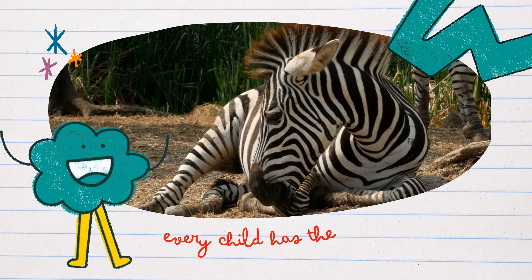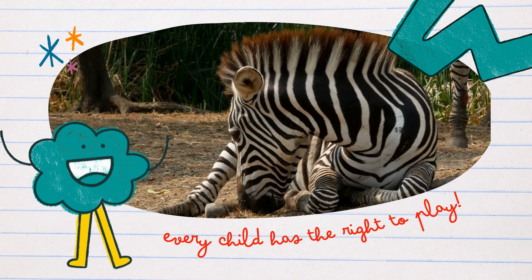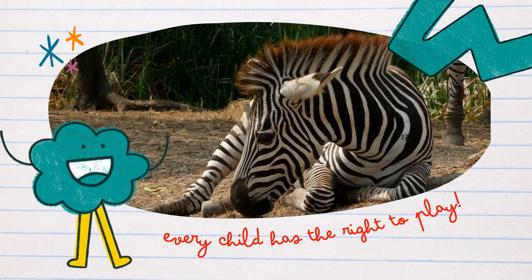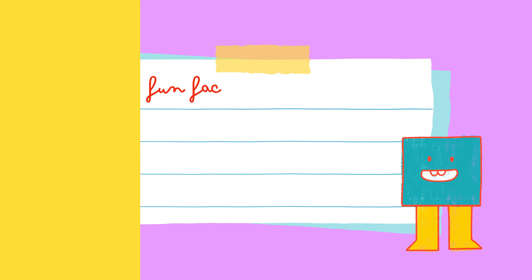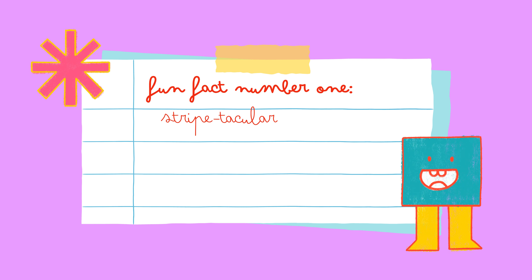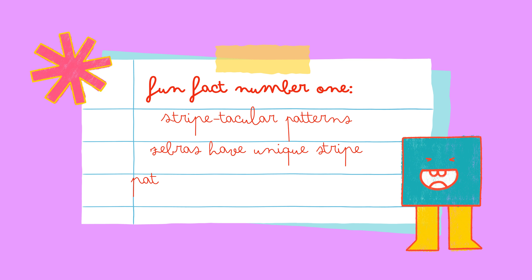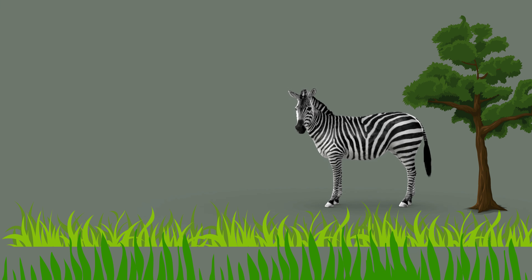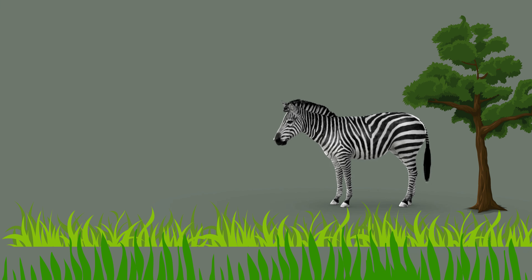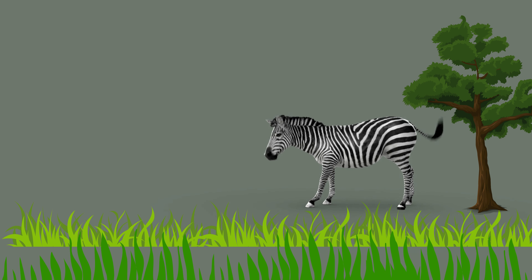Fun fact number one: Striptacular patterns. Zebras have unique stripe patterns that are like nature's own black and white artwork. Each zebra's stripes are as individual as fingerprints, making them extra special. Watch this animated zebra friend showcasing its dynamic stripes — it's like wearing a stylish coat in the wild.